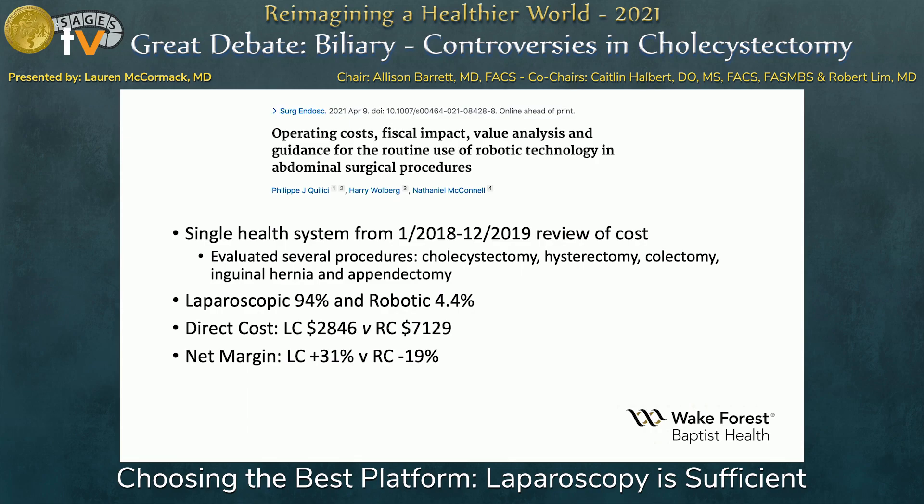Looking at payer mixes and reimbursement for these procedures, laparoscopic cholecystectomy had an overall 31% positive margin. Robotic cholecystectomy, however, was a money loser at negative 19%. With some commercial payers there was a small positive margin, but it only came in at 10% to 19% and did not reach the 31% seen with laparoscopic cholecystectomy.